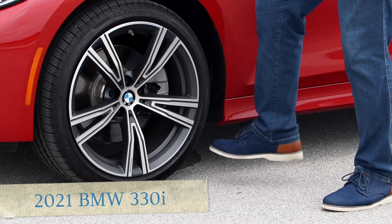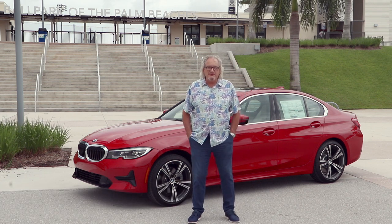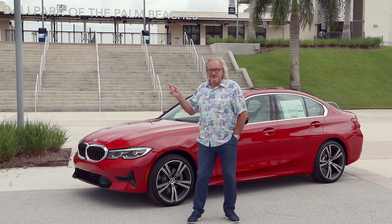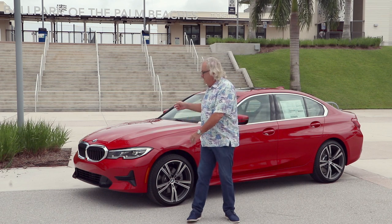Hi, I'm Peter Frey, the Test Drive Guy. Today, thanks to our friends at Bremen BMW West Palm Beach and Bremen BMW Jupiter, we're gonna run the bases in the car that made BMW famous, the 3 Series.